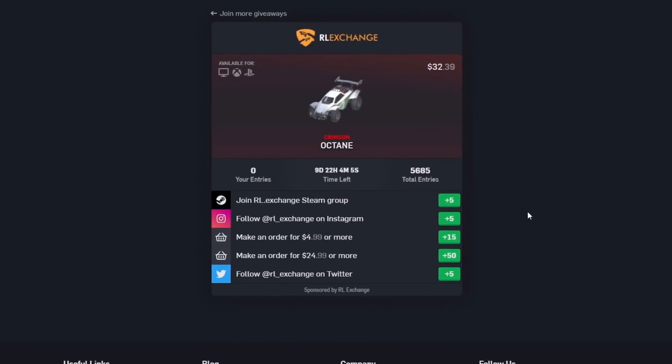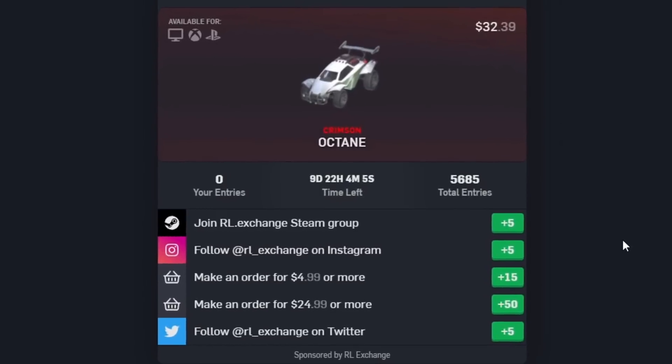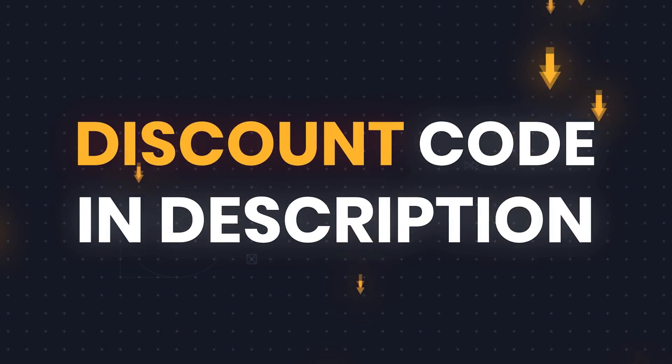So make sure if you're buying things from RLExchange you also check out the giveaways tab, because I know you guys love your free items, so why not do that? There's a link in the description that will get you all set up and hopefully you can enjoy buying some nice Rocket League items.